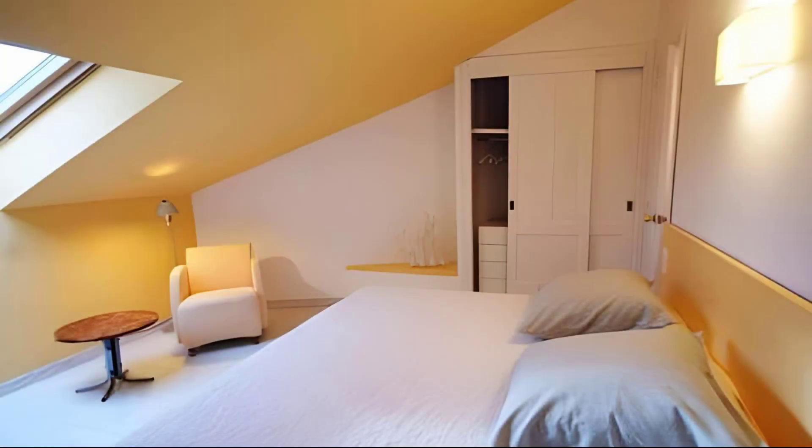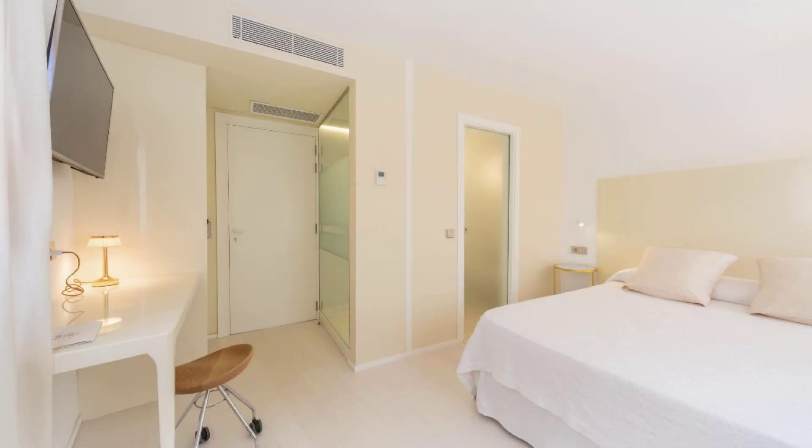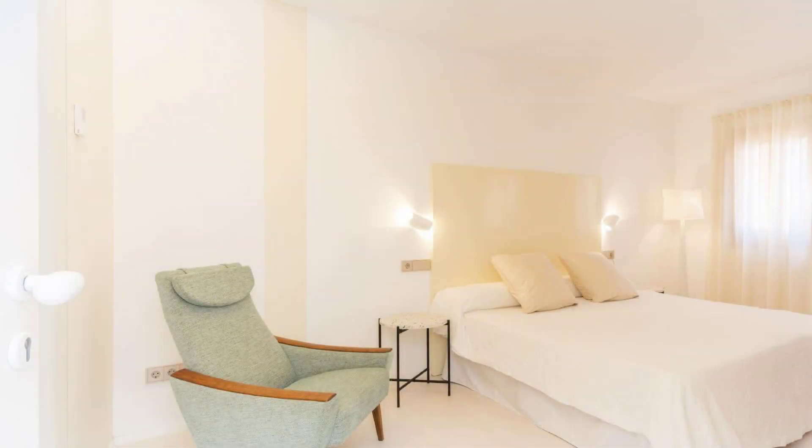Its review rating is 6.4. Check-in time in this hotel is 1 pm, and check-out time of this hotel is 12 pm.